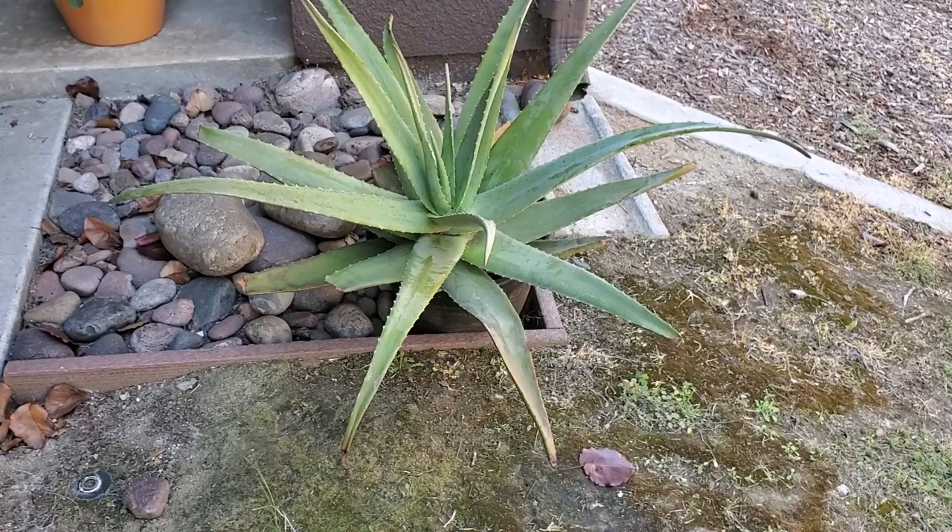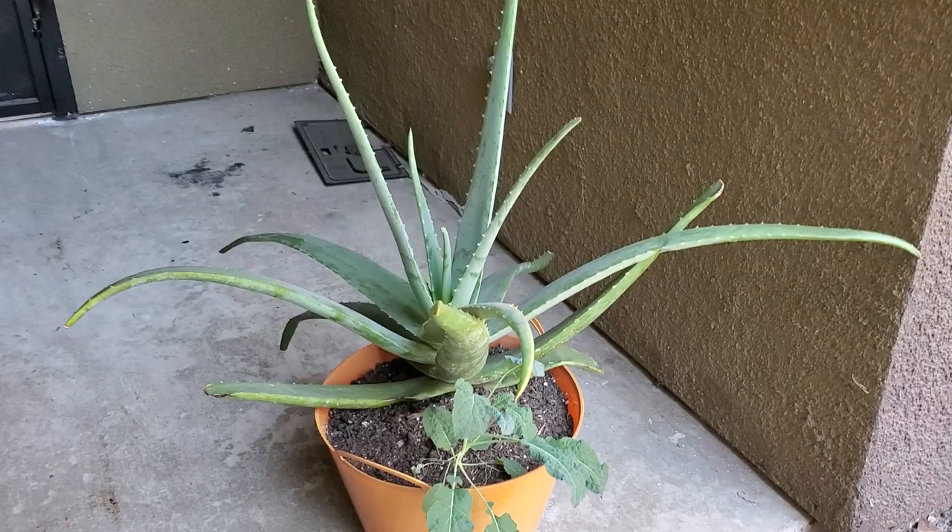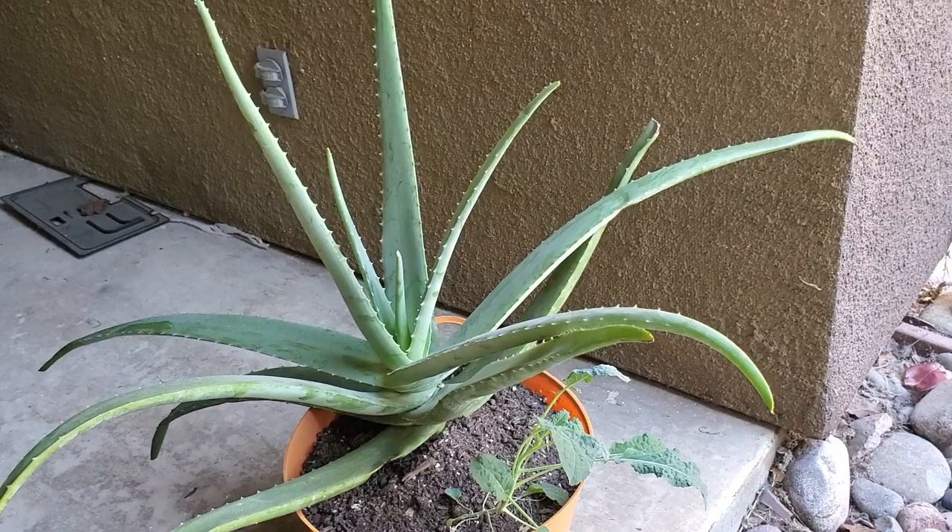We're starting in the front today — I only do that if something looks different, and we've had some developments. This big baby used to be in the back, she is happy and healthy there. Look at this kale, you guys. I moved this aloe vera and you know we recycle — we have some amendments but we recycle soil.